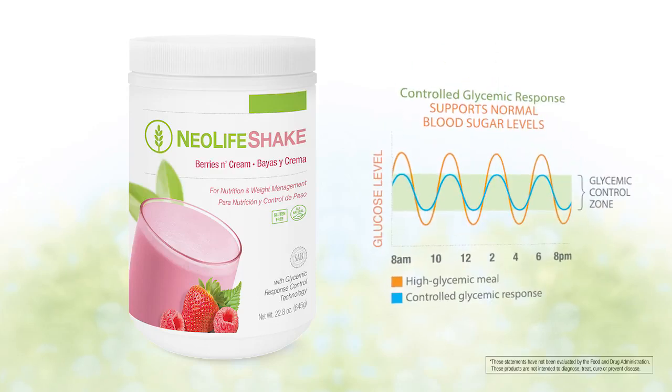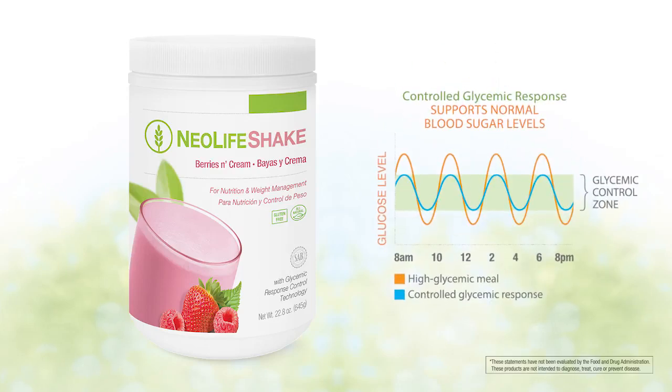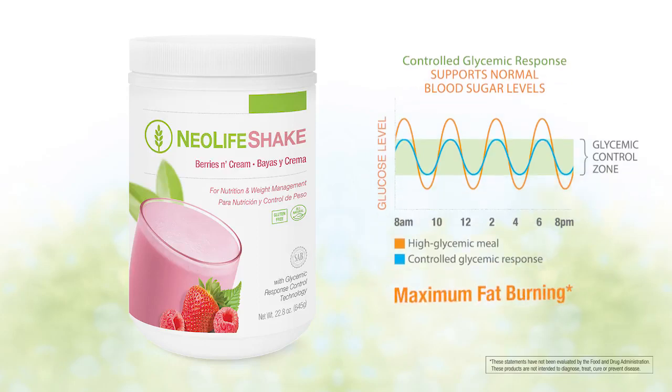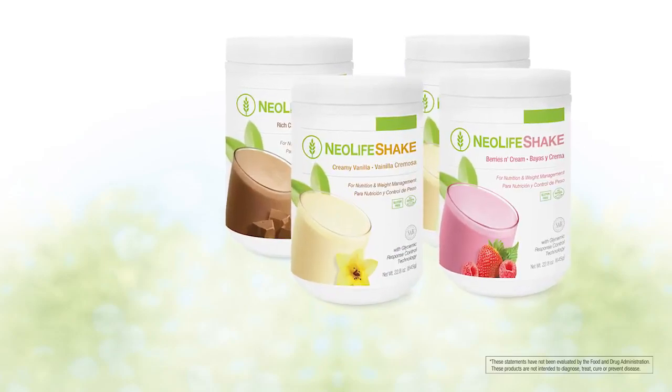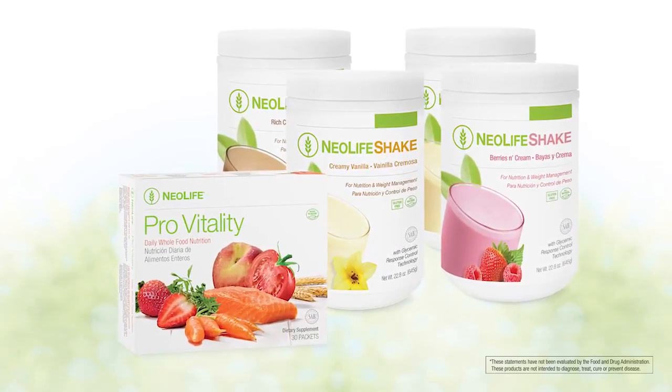Exclusive glycemic response control technology supports normal blood sugar levels, sustained energy, and maximum fat burning. This delicious and nutritious shake pairs perfectly with ProVitality for head-to-toe benefits.